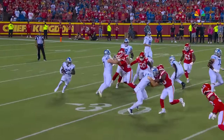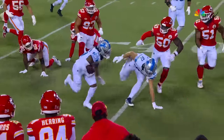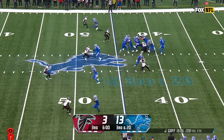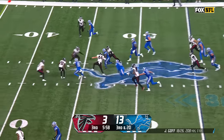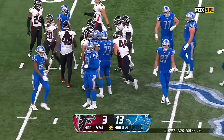It's nice when you've got a center that can pull out in front and get that block — that's pretty darn good by Frank Ragnow. Draw play on third and 20, there goes Gibbs up the middle with a pounding run to get into plus territory.